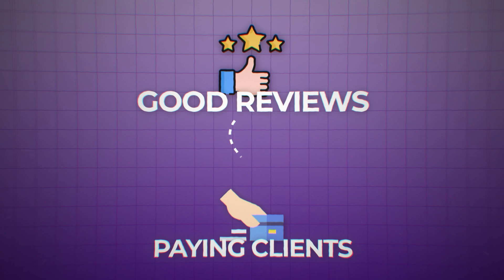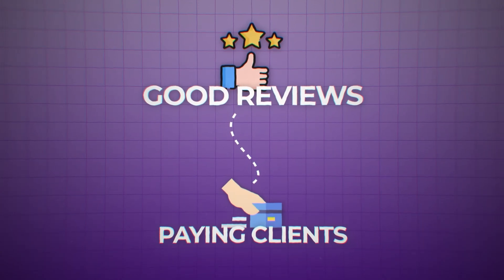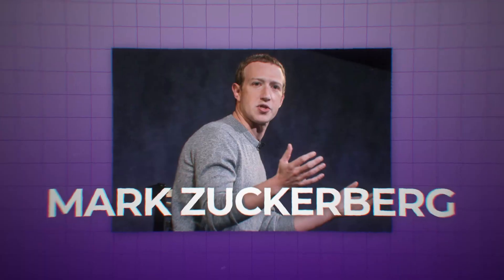I started by building websites for local businesses for free — a great way to learn and build a portfolio. Then I used good reviews from those businesses to get paying clients. Many small businesses need custom websites but can't afford a full-time developer, so you could start by building online stores or web tools for specific industries. Just look at Mark Zuckerberg, who built the first version of Facebook as a full stack developer.